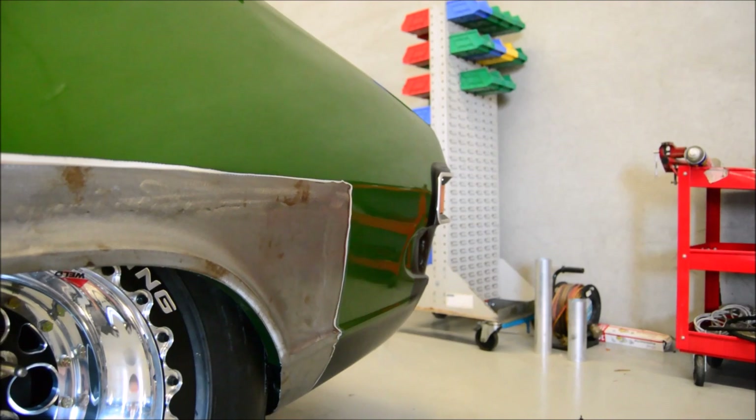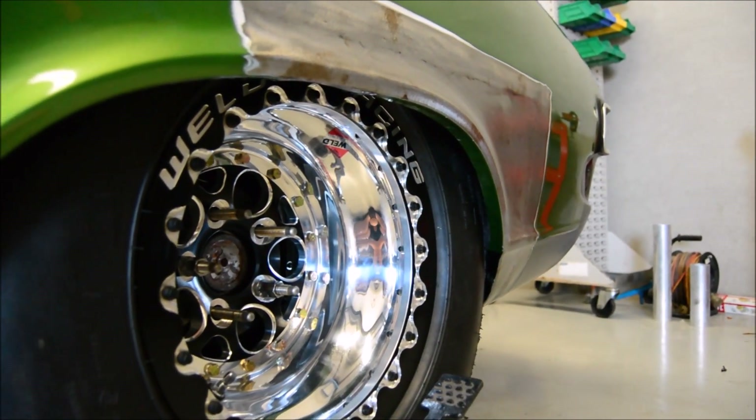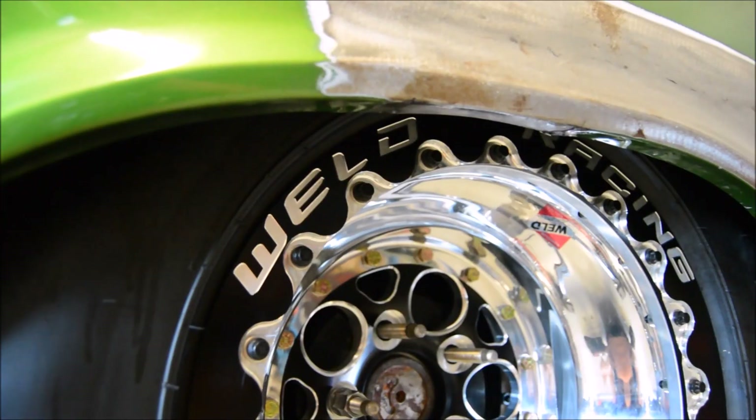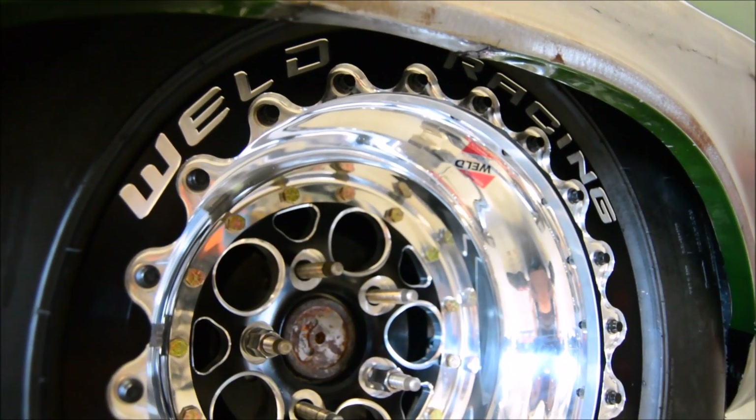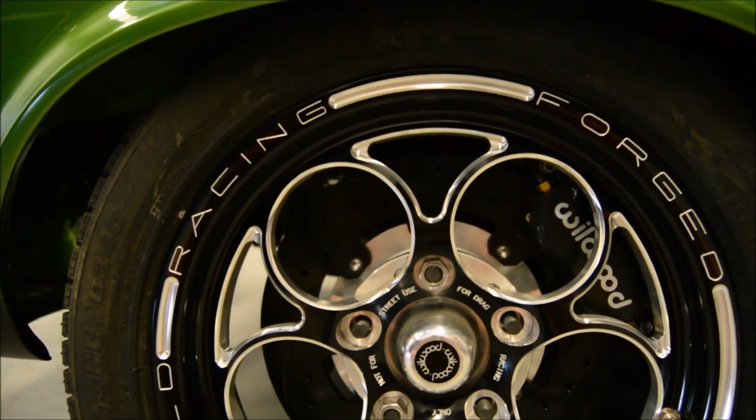The rear has also been tubbed and the guards have been stretched to fit the 15x12 World Magnum double bead lock wheels, fitted with a 28x12 Mickey Thompson tall tire, and running Wilwood brakes all around.